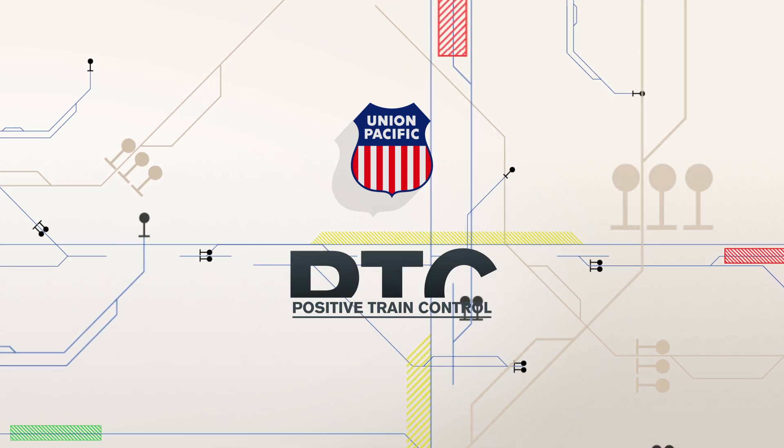Positive Train Control, or PTC, is changing the way railroads operate.